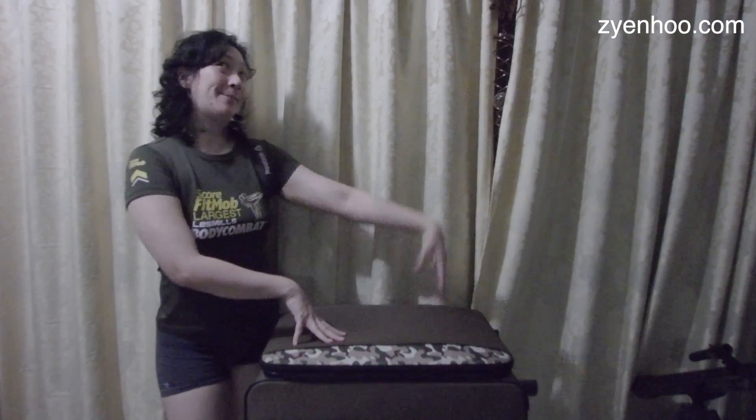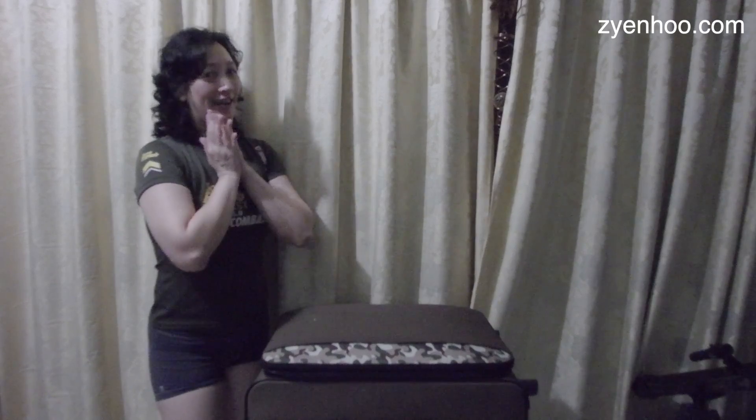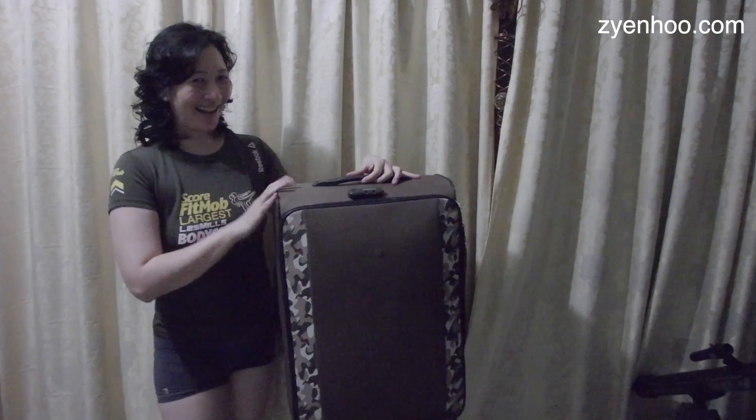Good evening, ladies and gentlemen of BNP. Zien is back with another gifting video. And in this video, I'm giving away a full-size luggage bag.